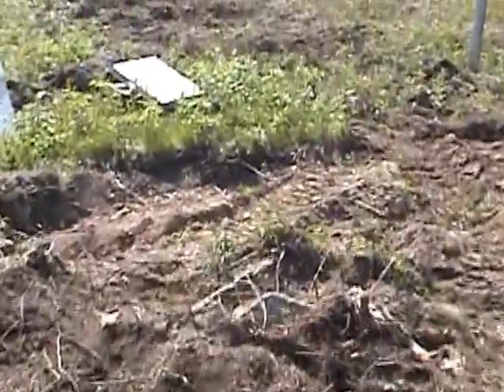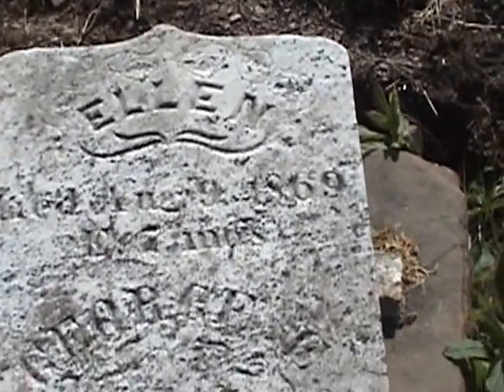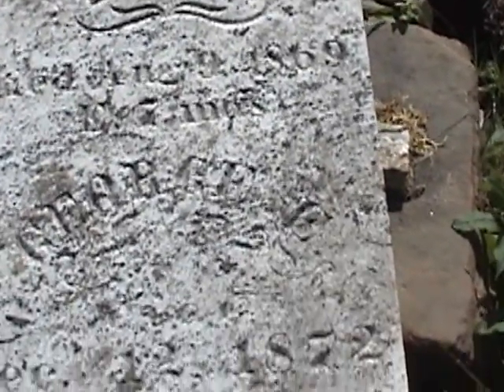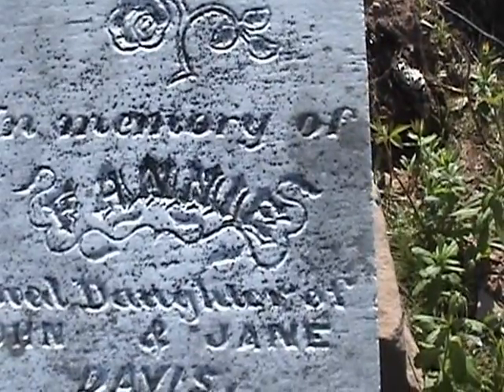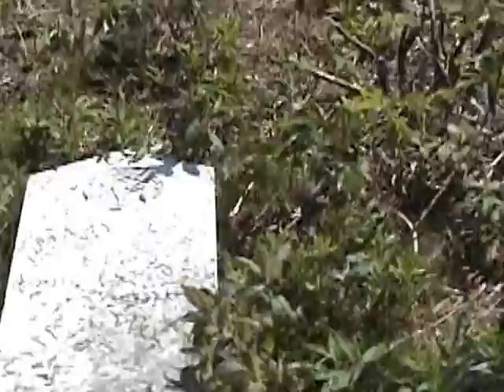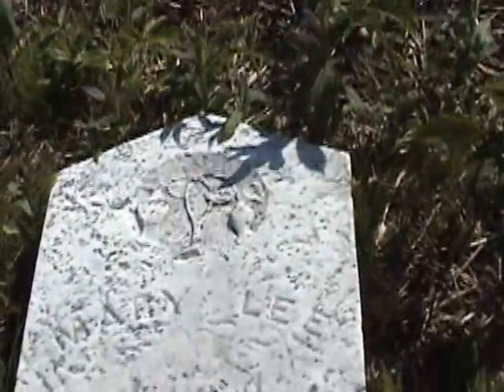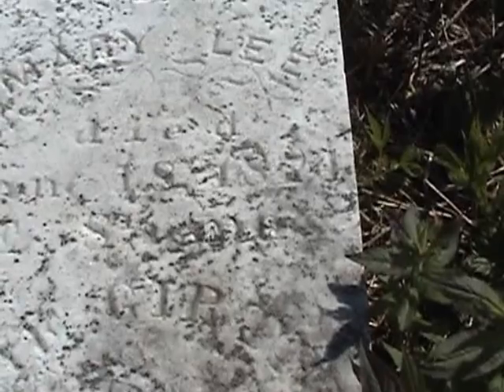Directly behind this stone, we have three other markers that can be read. This one is for Ellen, who was the daughter of John and Jane Davis, who died in 1884 at just nine years of age. And this one here, which does not have a base but we're still looking for it, is for Mary Lee. I believe the death date is 1824.